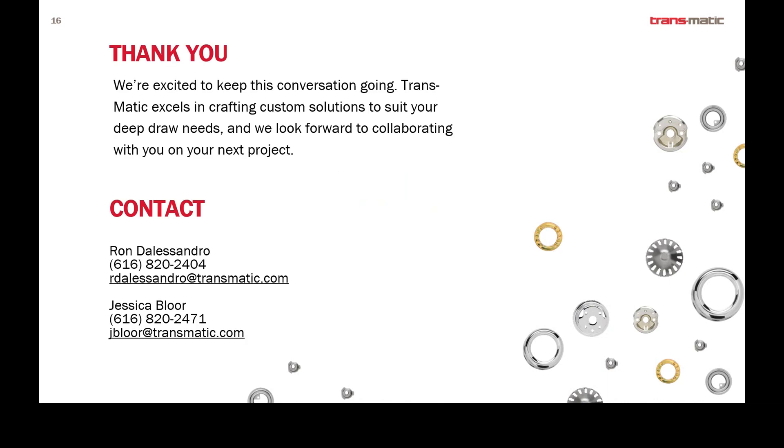Thank you to everyone who listened in today. Please don't hesitate to reach out to Ron or myself if you have any additional questions about what we presented or anything about Transmatic in general. We'd love to talk to you about your next project. Thank you.